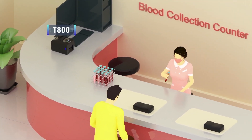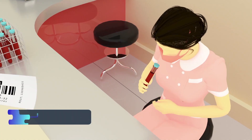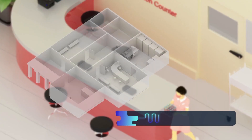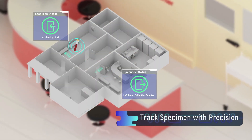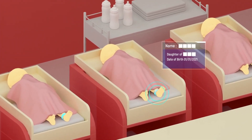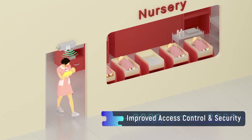With its small footprint, the T800 can be adopted in limited space. It can print tamper-proof tags to ensure data security, capture precise history at every point of specimen workflow, and establish a safe, reliable healthcare environment.